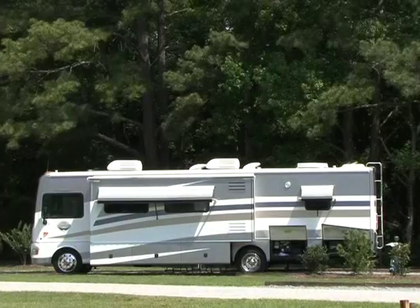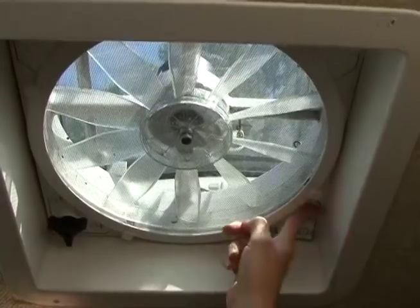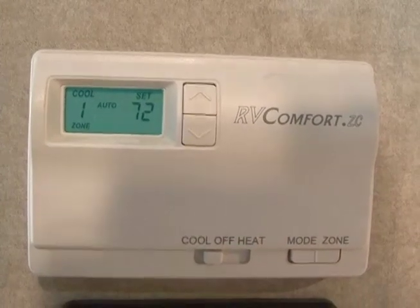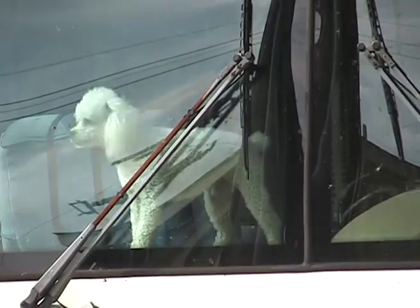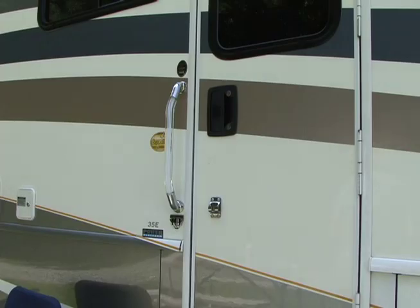Always keep in mind that an RV gets extremely hot or cold inside depending on the outside temperature. Always make sure there is some type of ventilation and heat or air available when your pets are left in the RV. Never leave your pets in an RV for long periods of time without somebody checking on them periodically. If you will be away from your pets and the RV for an extended period of time, leave a key with someone you can trust to check in on them in case of an emergency.